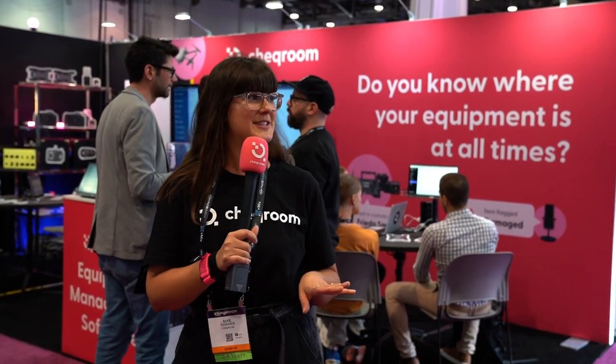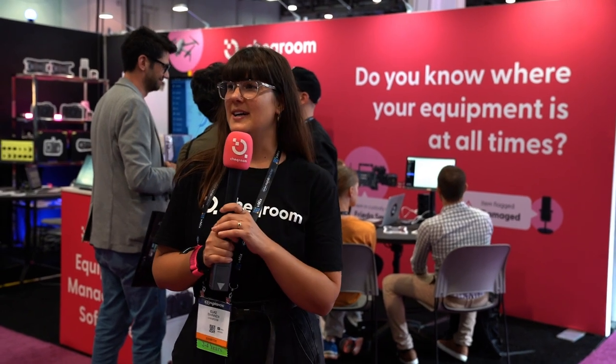Day three of NAB 2023. It's a lot to say but it has a nice ring to it. You know what we're doing here — let's just dive right in.